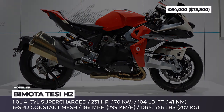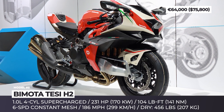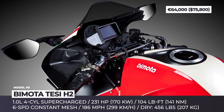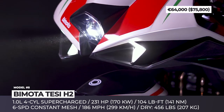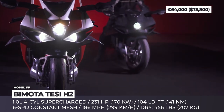Bimota Tesi H2. This motorcycle manufacturer almost went into oblivion after going bankrupt in the early 2000s. But in 2019, Kawasaki decided to throw Bimota a lifejacket. Enjoying limitless access to the company's supply chain, coupled with its own 47 years of experience in custom building, this year Bimota launches an all-new supercharged model.